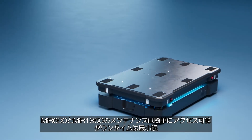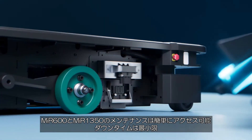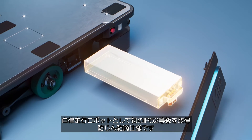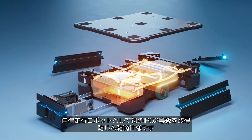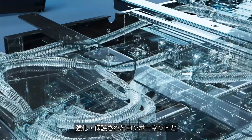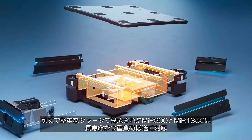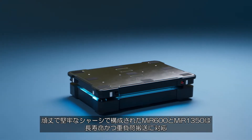The MiR 600 and MiR 1350 ensure minimal downtime with easy access for service. The robots are the first IP52-rated AMRs, protecting against dust and water drops. With enhanced and protected components and a sturdy and robust chassis, they offer a long lifetime with heavy-duty lifting.